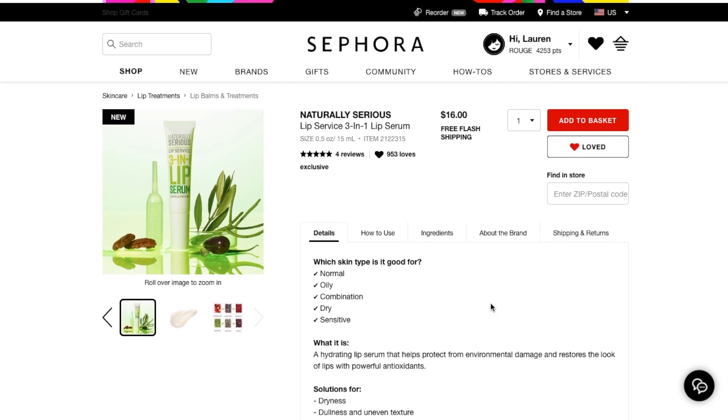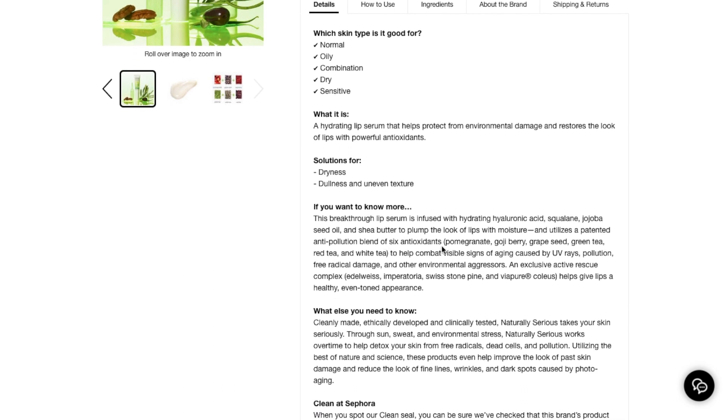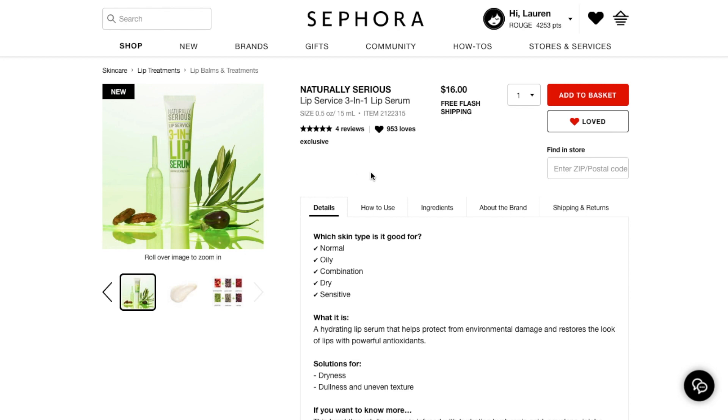So if you guys know if this is cruelty-free, I would love to know. It does have a lot of cool ingredients — pomegranate, goji berry, grapeseed, green tea, red tea, and white tea. So I think it'd be a really cool lip serum with great reviews. If it's cruelty-free, I may pick that up.